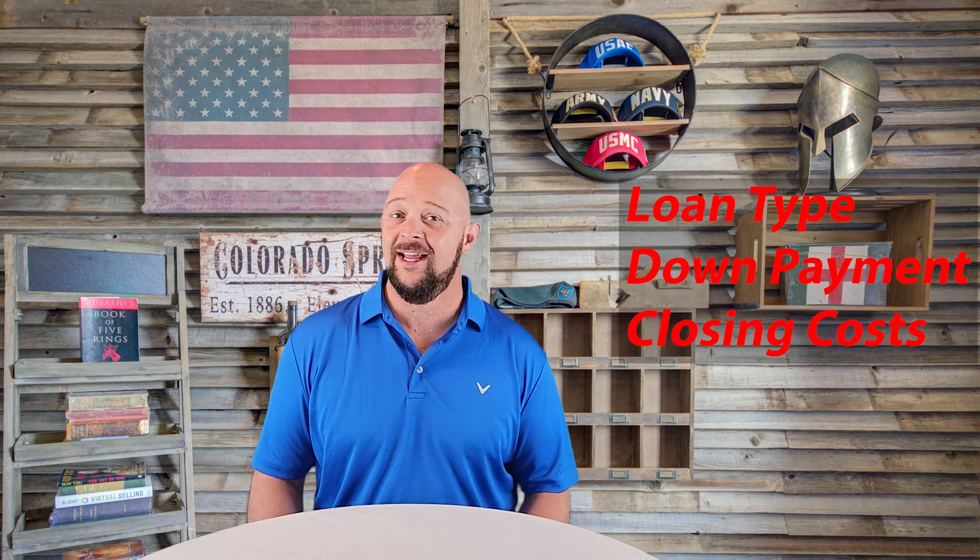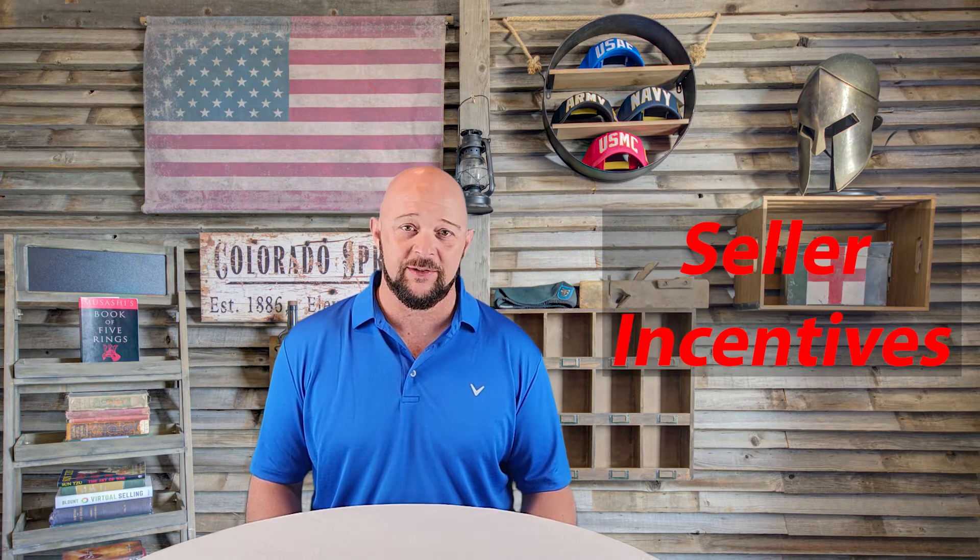It depends on a few factors like what loan type, your down payment, your closing costs, and if you have any seller incentives. Title is going to hold your earnest money, and at closing they're going to apply those funds to either your closing costs or your down payment.